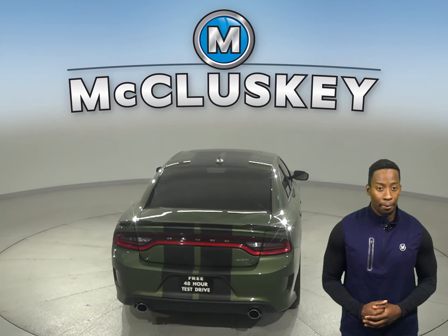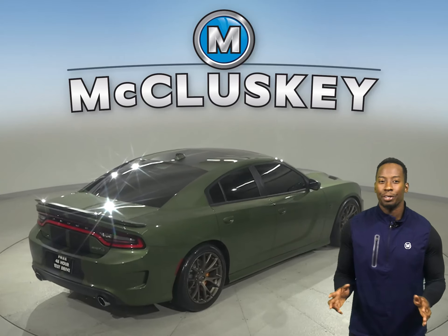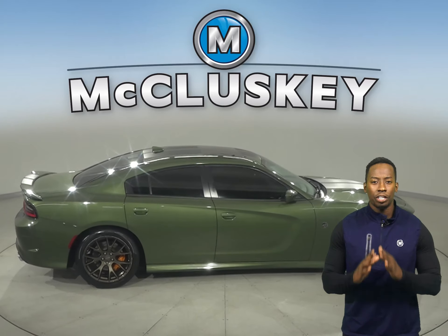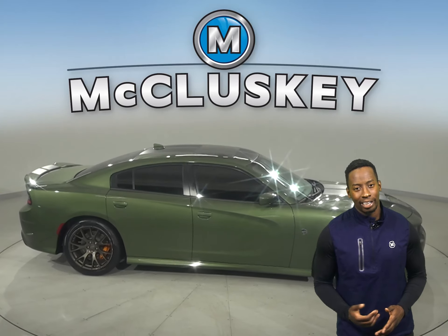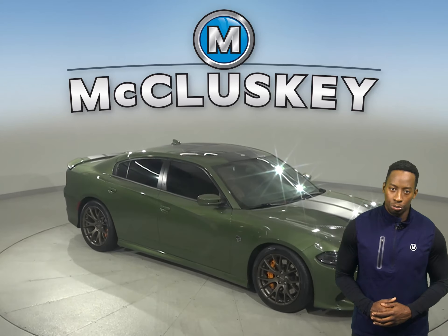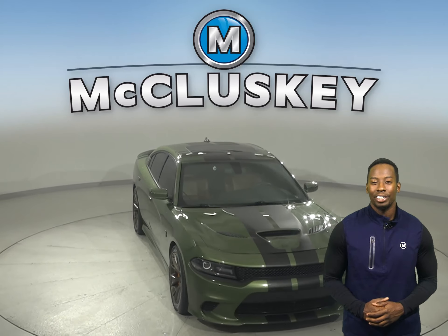It's gone through and passed our 172-point inspection. It's more than ready to get back out there on the road. This Dodge Charger is equipped with numerous features that will make your daily commute fun and easy — features like dual-zone climate control, power dual seats, and keyless entry.